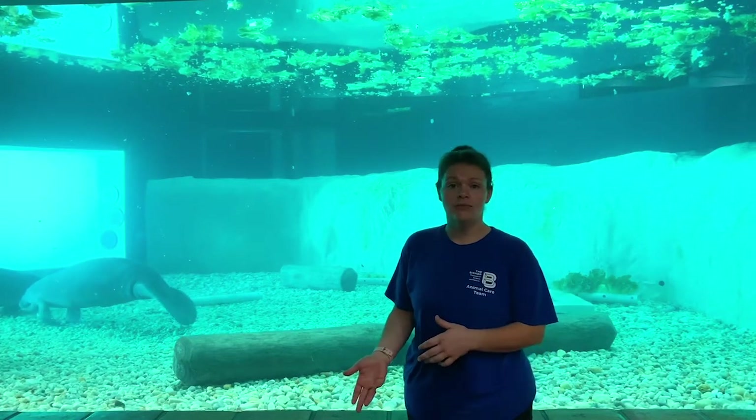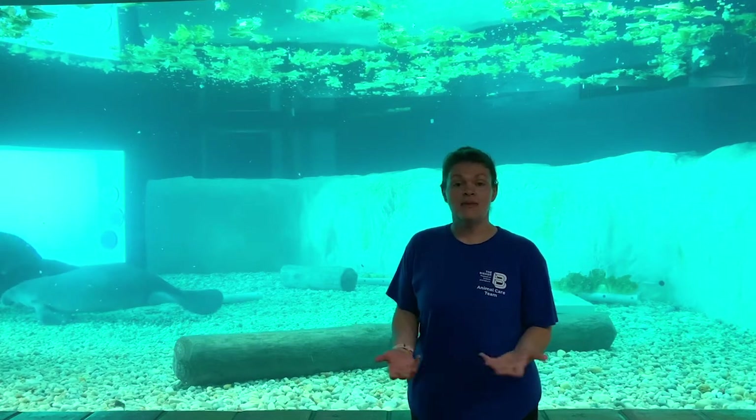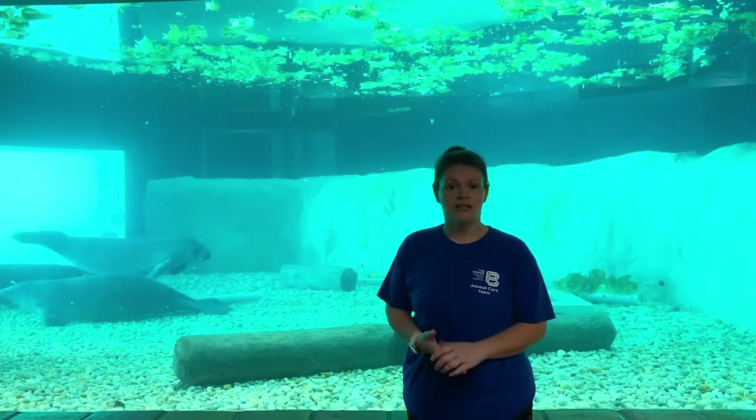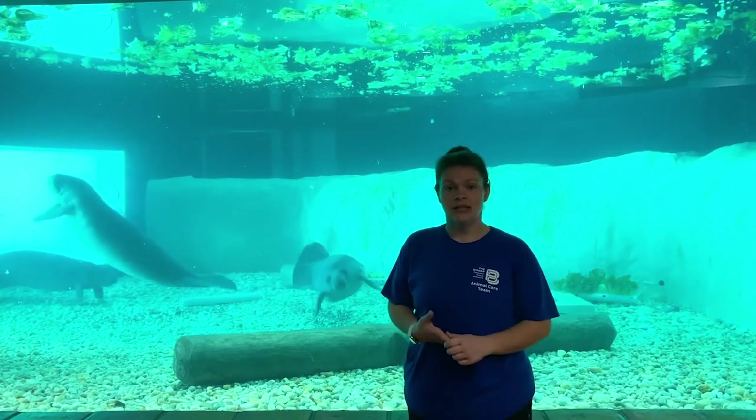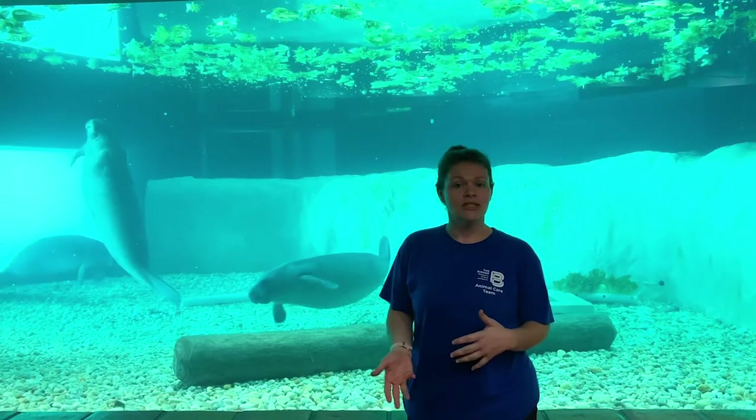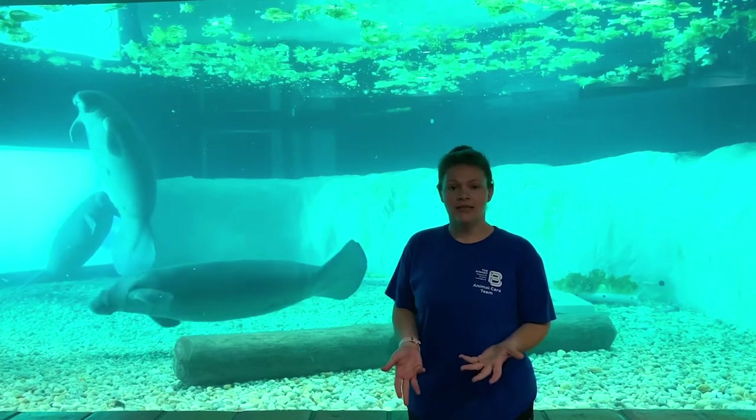That could mean a number of things. It could mean they need more time to put on weight and build life skills if they were orphaned. Maybe they had a very severe injury out in the wild and they need a little bit more time to heal. Or they could also be here if Red Tide is present in their release site. All manatees are just a little bit different and we do get them for a variety of reasons.